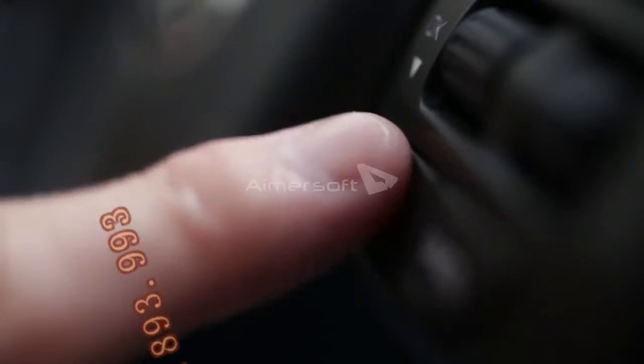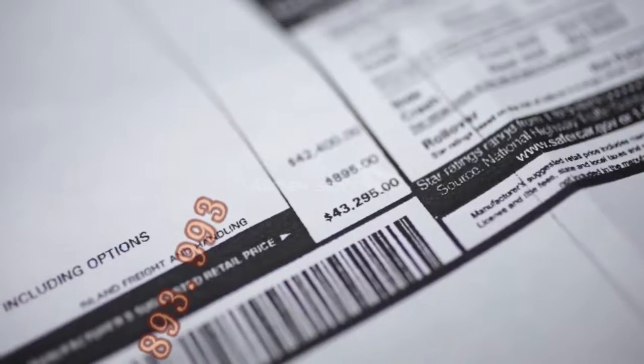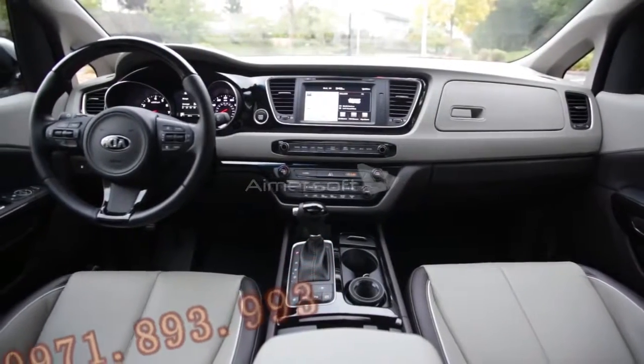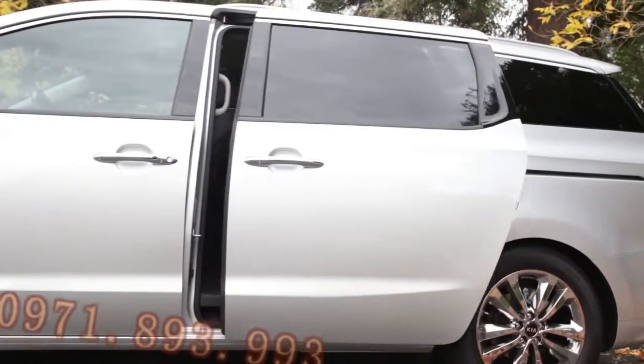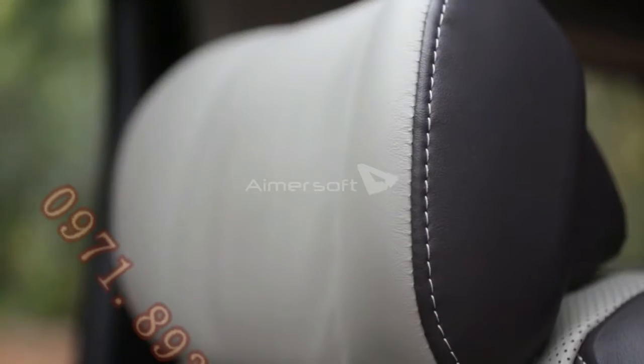Loaded up with everything from adaptive cruise control to a full leather interior, and the sticker balloons to a Honda-like $43,000. The sweet spot is the $32,995 Sedona EX, which comes with power sliding doors, power tailgate, 8-passenger seating, push-button start, and leather seats.